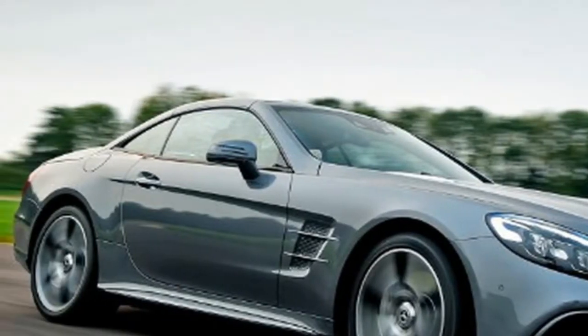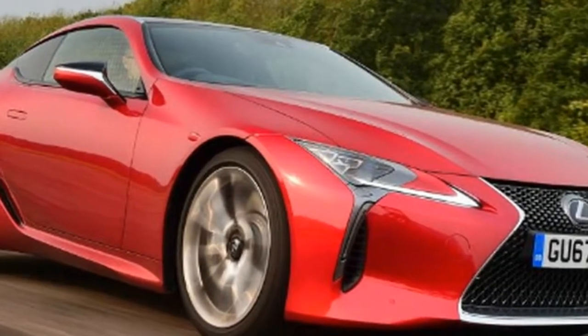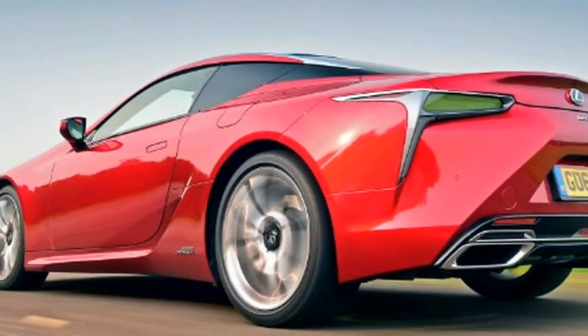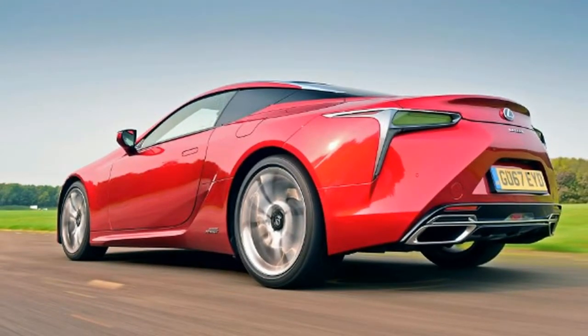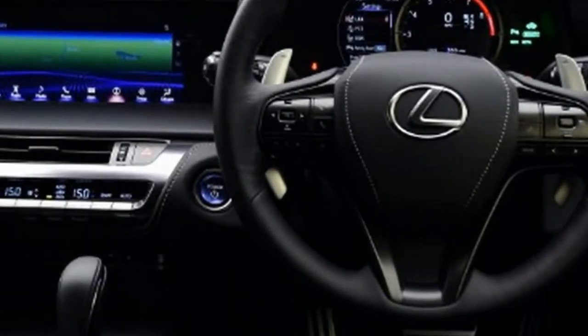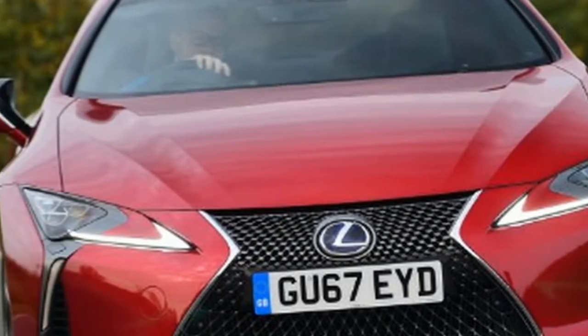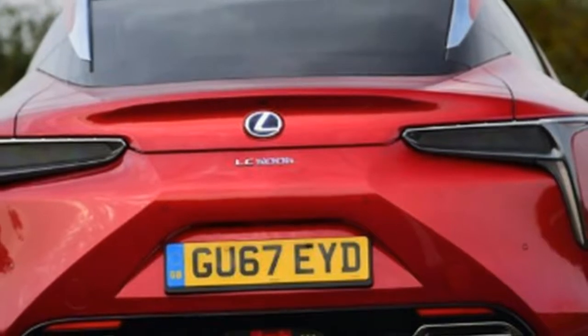Notable options for the Lexus include: Sport Plus Pack at £9,300, metallic paint at £675, Mark Levinson hi-fi at £1,000, head-up display at £995, and driving assistance package at £1,695. Mercedes options include: Air Scarf at £575, ambient lighting at £260, and Kielosco Comfort Package at £1,605.